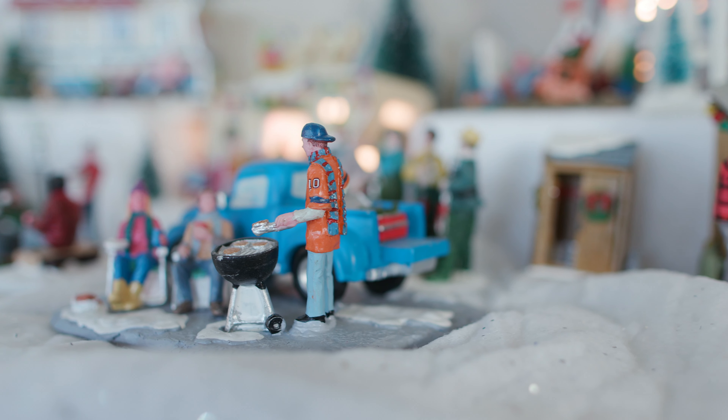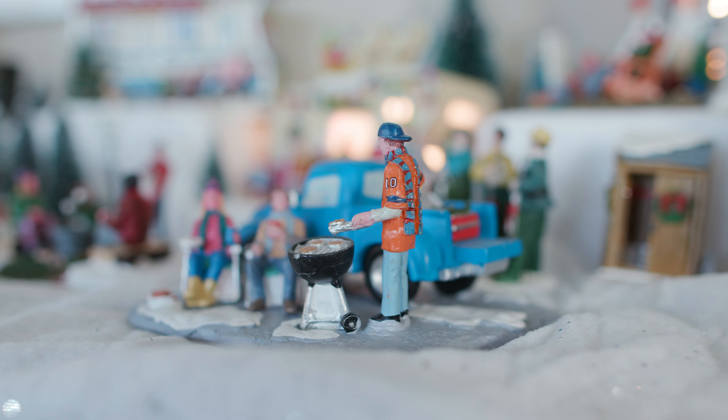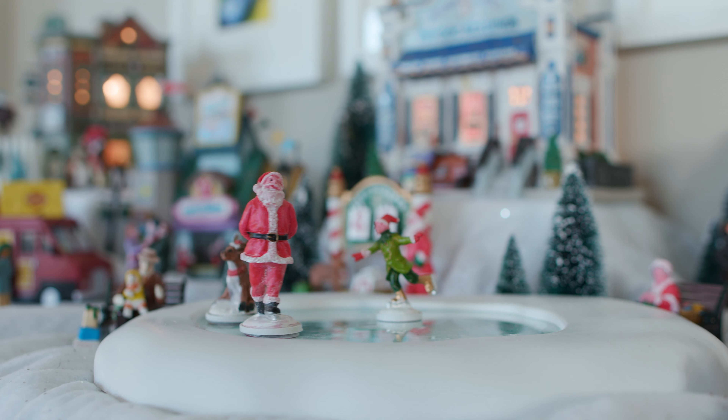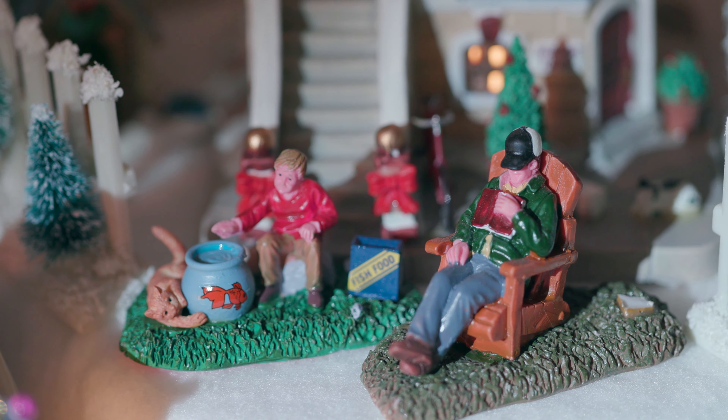So if it's your first year, don't feel like you have to go out and spend hundreds of dollars on this immaculate village. Just buy a few things here and there and build over time.